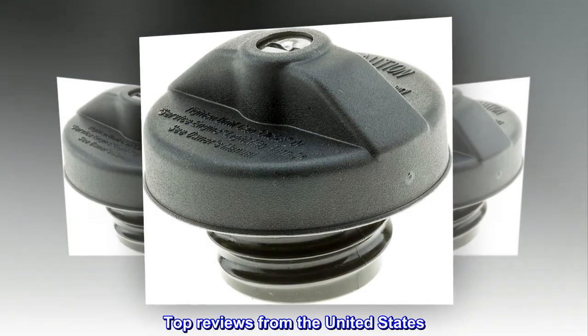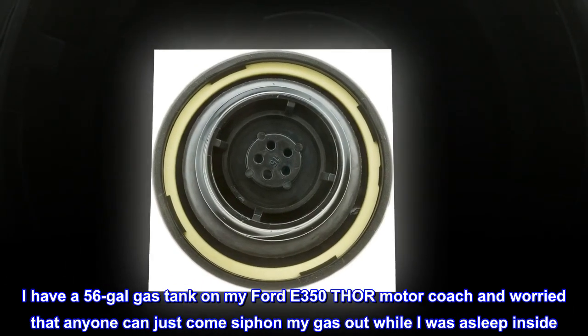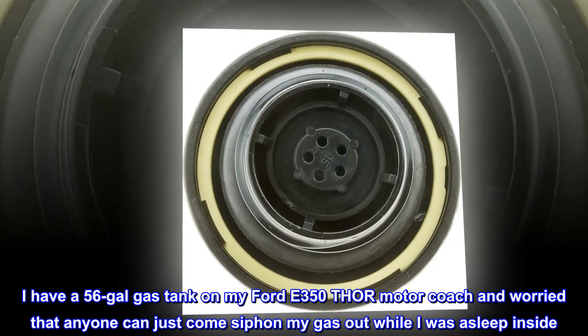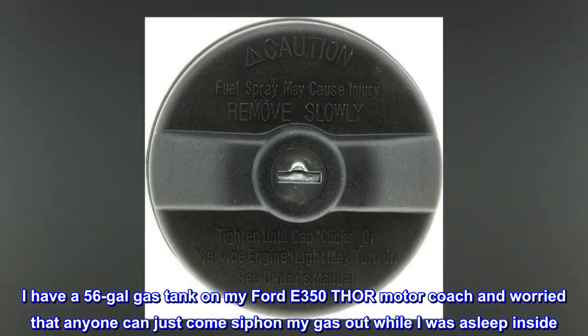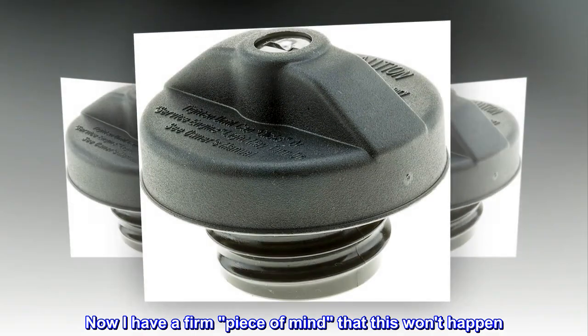Top reviews from the United States. Improved peace of mind for secured fuel tank. I have a 56-gallon gas tank on my Ford E350 Thor motor coach and worried that anyone can just come siphon my gas out while I was asleep inside. Now I have a firm peace of mind that this won't happen.